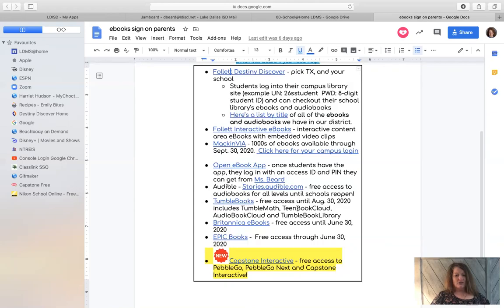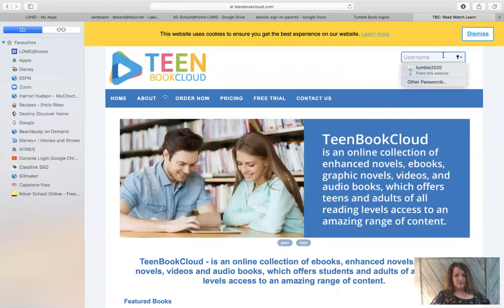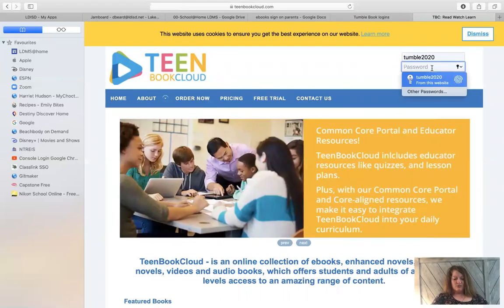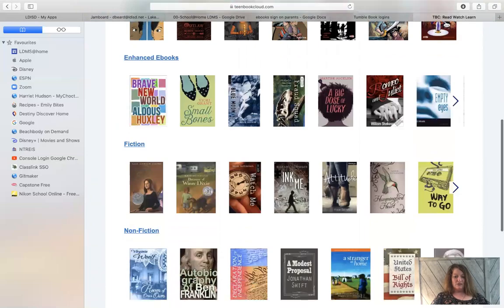TumbleBooks — there's something called TumbleBook Cloud, and if you click on that it'll show you the login. The username is tumble2020 and the password is listed there. I'm going to copy that and go straight to TumbleBook Cloud. You sign in with tumble2020 and then the password, log in, and then you've got all these different ebooks. You can just scroll through and look at them — it'll even read it to you.